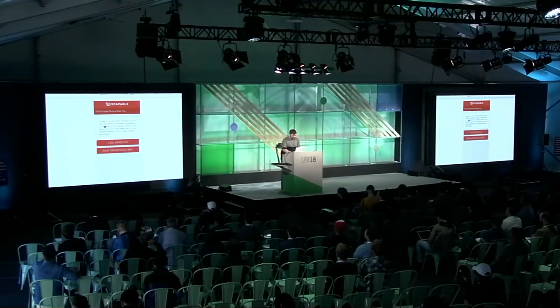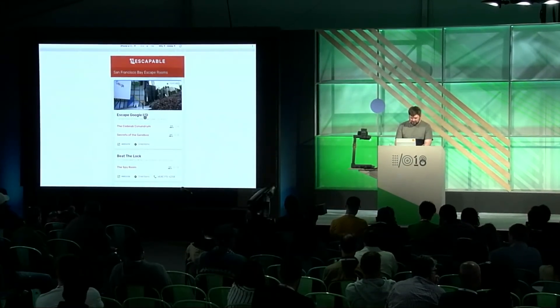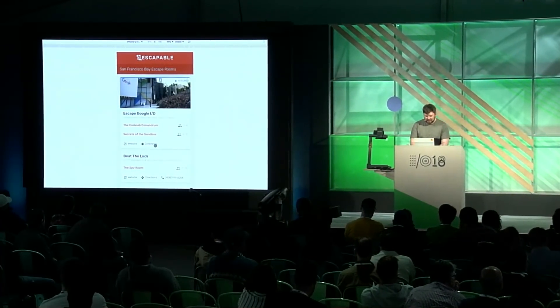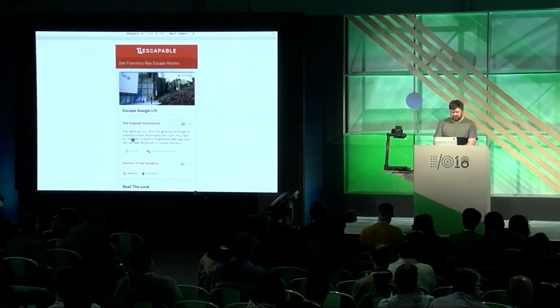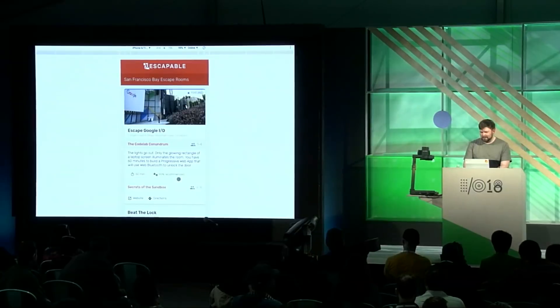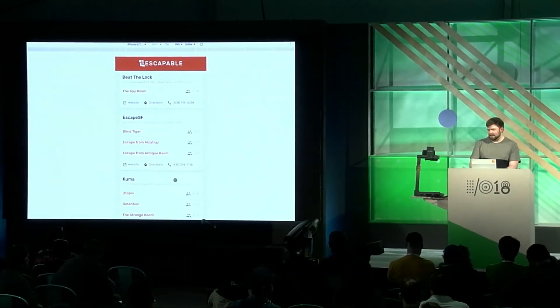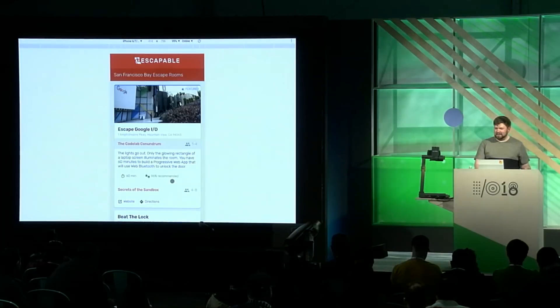Now, I really love escape rooms — working together with friends to solve puzzles before the clock runs out is a lot of fun. So I built Escapable, which is a simple resource to discover escape rooms in your area. This is Escapable — it's very simple. I'm going to pick San Francisco Bay here. You can see a list of escape rooms; the top one is Escape Google I/O. For each location, I can link to the website or get directions, and I can tap on rooms to expand and see more info — like player count, duration, and recommendation percentage.